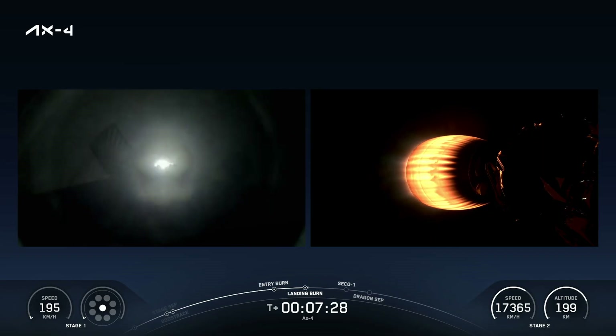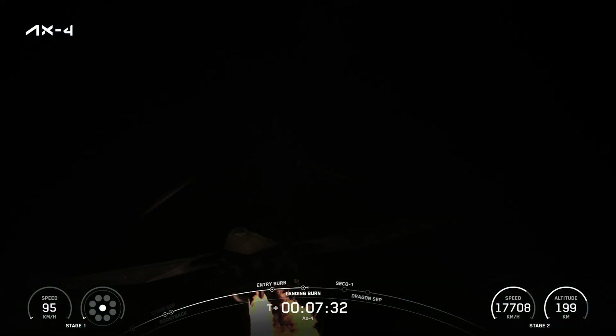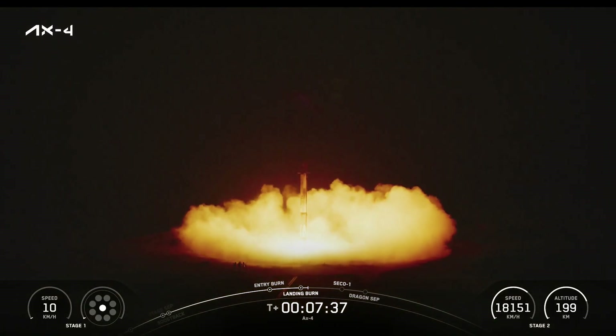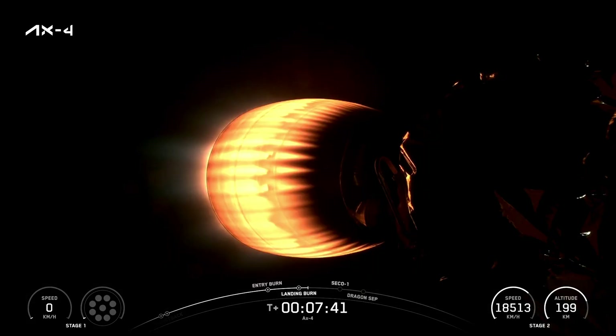Seeing the actuating of the grid fins. Stage one landing leg deploy. Stage two FTSO is safe. Stage one landing confirmed. That was a picture-perfect landing. That was great. Absolutely stunning.